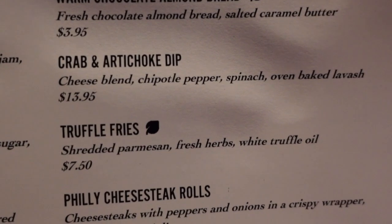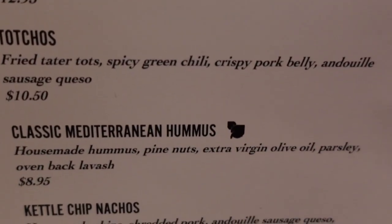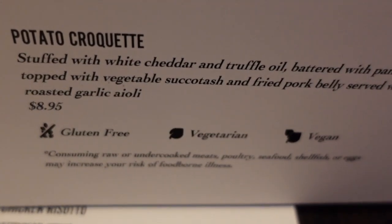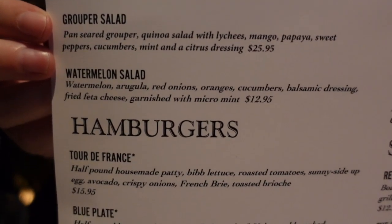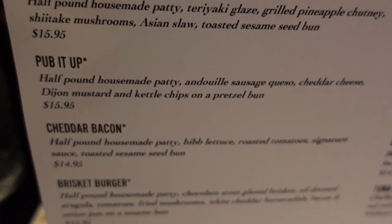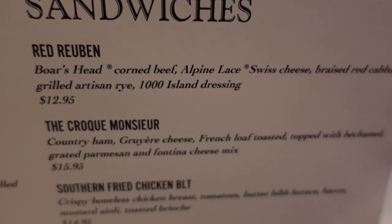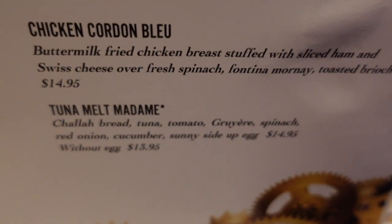For appetizers: warm chocolate almond bread, truffle fries, Philly cheesesteak rolls, avocado bruschetta, pork belly sliders, tachos, Mediterranean hummus, kettle chip nachos, bread zucchini, coffee and chocolate stout chicken wings, baked brie, and big croquettes. Soup and salad options include chicken salad, grouper salad, watermelon salad, Caesar salad, superfood salad, and French onion soup. Burgers include the blue plate special, teriyaki burger, pub burger, cheddar bacon burger, and brisket burger. Sandwiches include the red reuben, croque monsieur, southern fried BLT, and tuna melt.